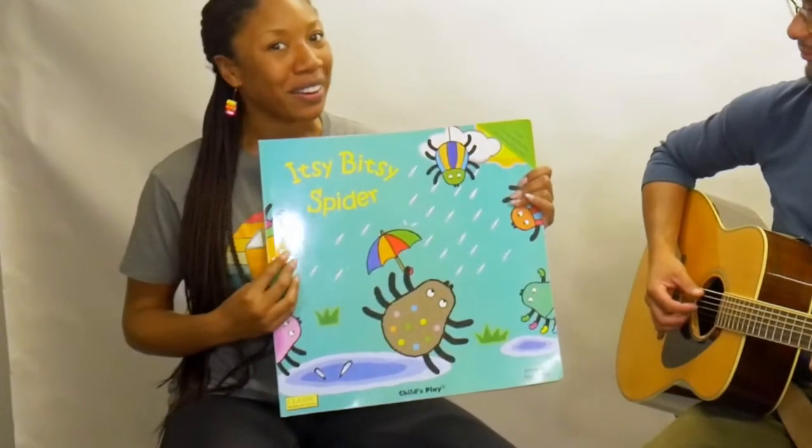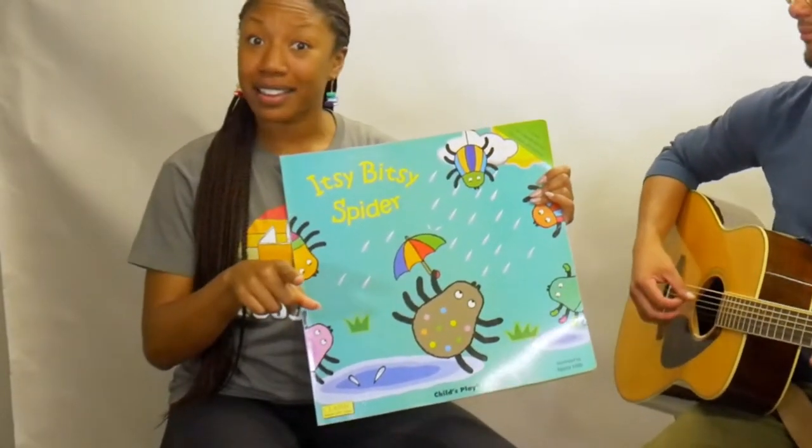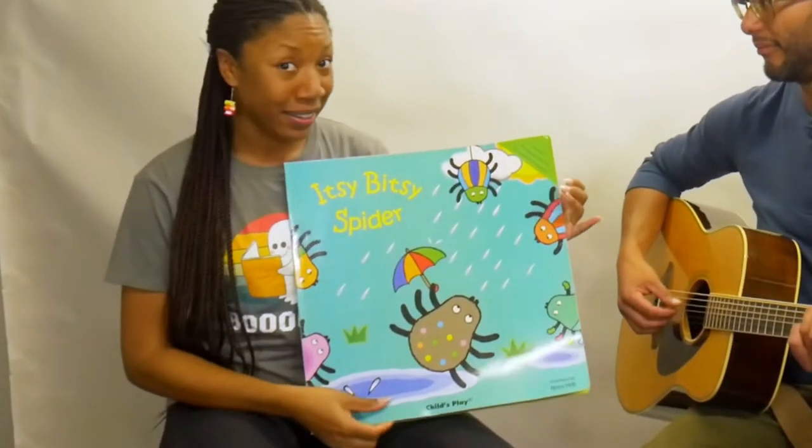Hey everyone, it's Eileen from Creative Play for Kids and Eric, and today we are reading a special story because Halloween is right around the corner. I've even got my spooky ghosts ready to read some books, and today we're reading the Itsy Bitsy Spider. Now you've heard of Itsy Bitsy, but have you heard of Itsy Bitsy's friends?